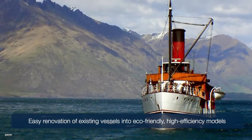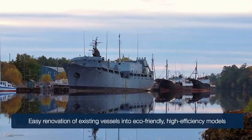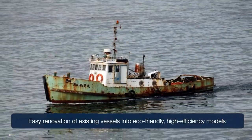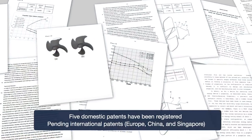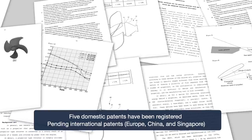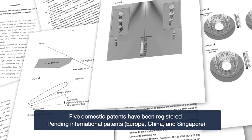These technologies are applicable not only to new-built ships but also to retrofitting existing ships to eco-friendly, high-efficiency ships. In relation to the technologies, five of the eight domestic patent applications have been registered, and international patents have been filed.